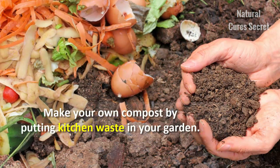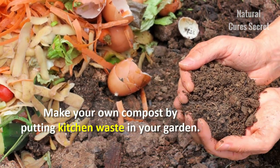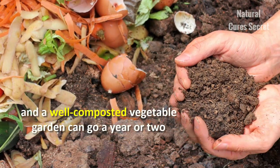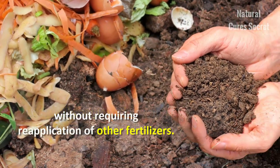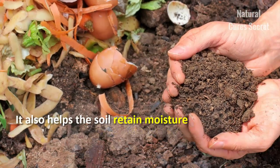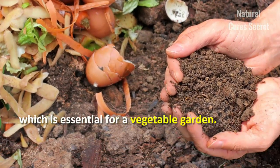Kitchen scraps. Make your own compost by putting kitchen waste in your garden. Compost releases nutrients slowly, and a well-composted vegetable garden can go a year or two without requiring reapplication of other fertilizers. It also helps the soil retain moisture, which is essential for a vegetable garden.